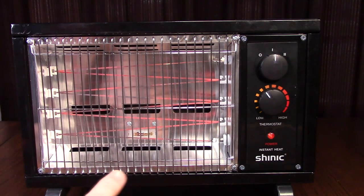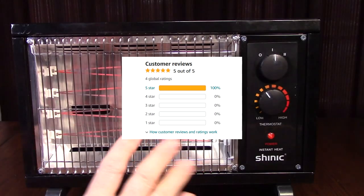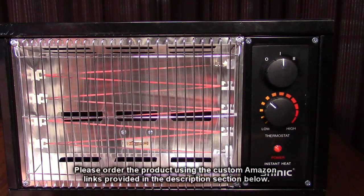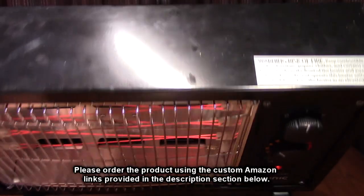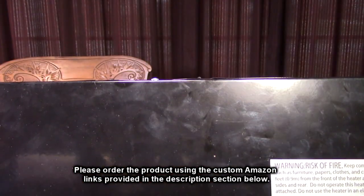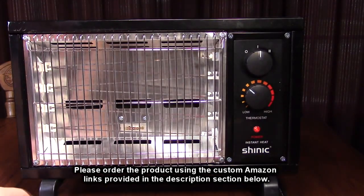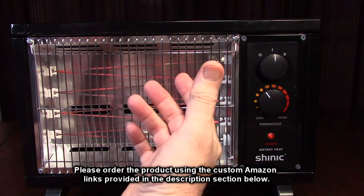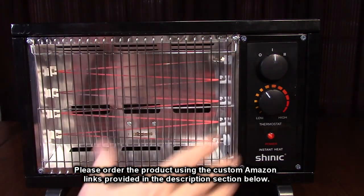I'm really impressed with how simple and small it is. It comes with a one-year warranty from the manufacturer and gets excellent customer ratings — people really love this product. It also has a safety feature: if the unit gets tipped over, it shuts itself down and resumes operation once it's put back vertical. It's warming up my room right here.